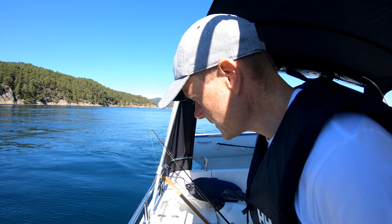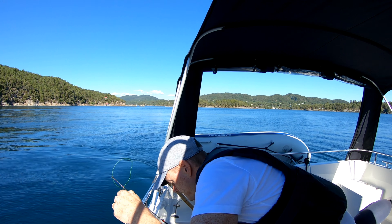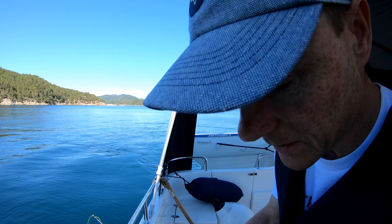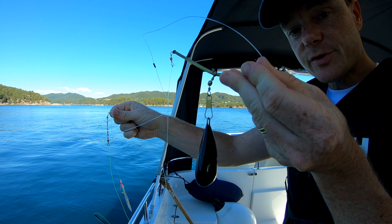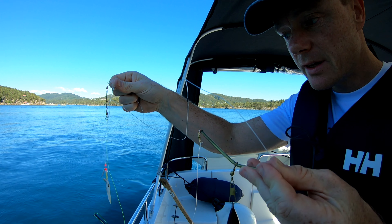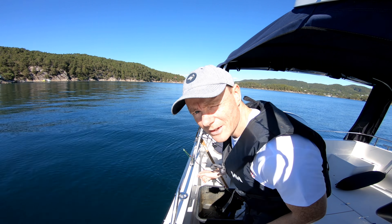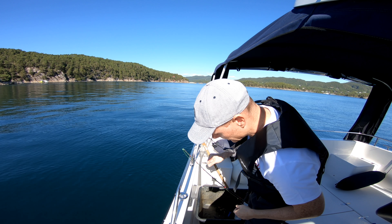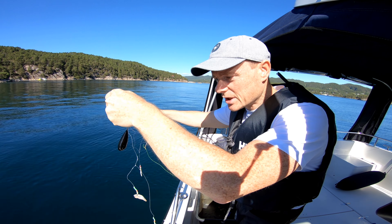I want to show you the gear that I'm using today. I got the new fire line — it's 0.39 millimeters, a little bit too thick for the fishing I'm doing right now. And then I have the new up rig with a very small weight, 250 grams, and a few tiny pieces of mackerel on it. I'm now at 26 meters and I'm not drifting too fast, so I'm gonna give it a shot here and see how it goes.